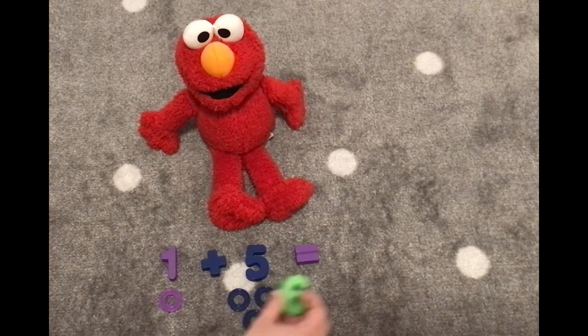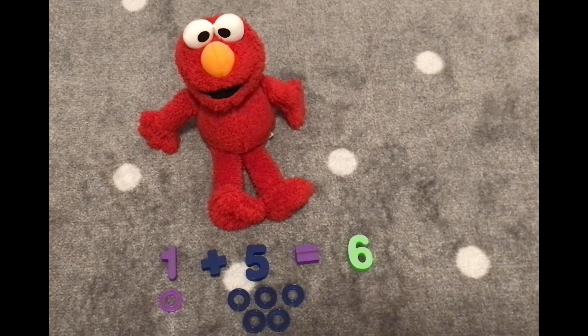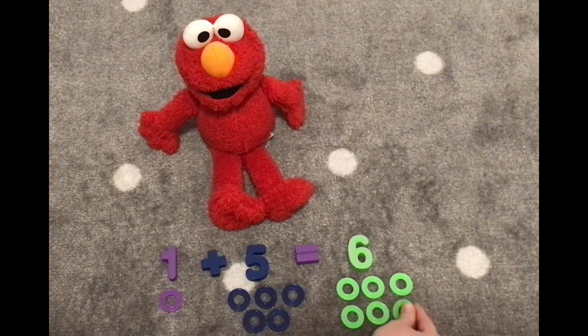Let's find the number six and count six rings. One, two, three, four, five, six. You did it! Hooray! Yay!